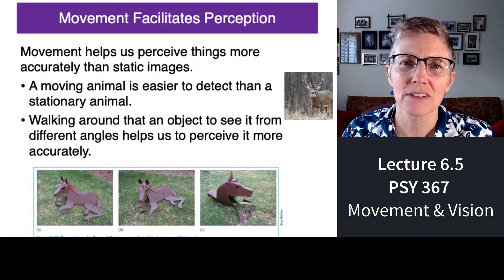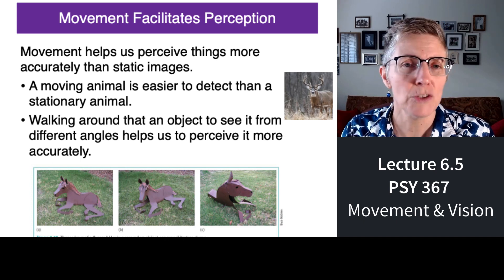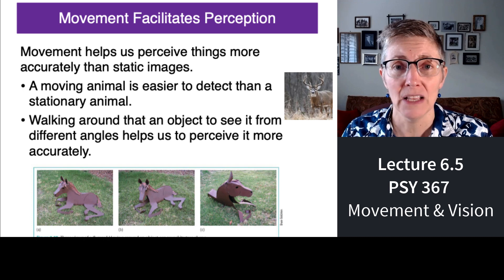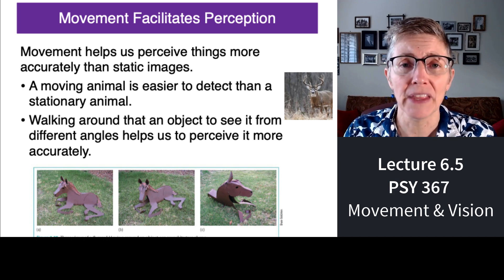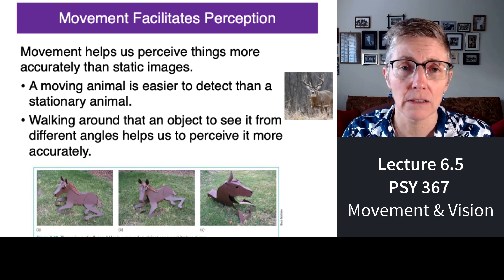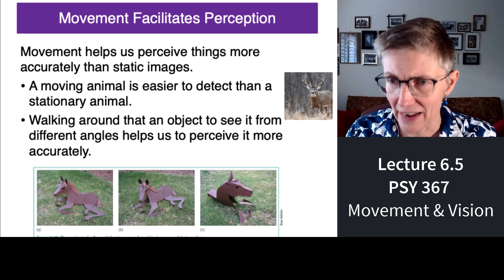Movement helps us to perceive things quicker and more accurately. It's much easier to see a moving animal than a stationary animal, and when you move around something, it changes your viewpoint of the thing that you're moving around, so it helps you perceive it more accurately.